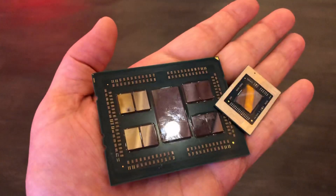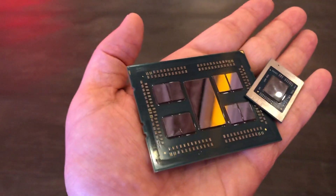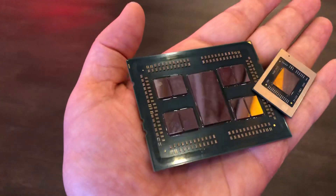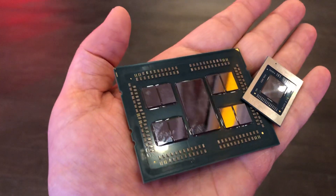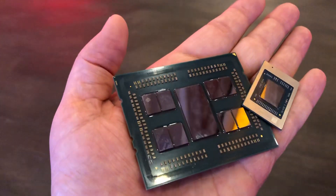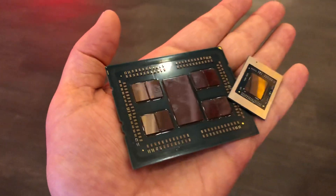Both are impressive products in their own right. The Threadripper is not for gaming or anything like that — it's for the content creation specialist. By that I mean Hollywood-level content creation where you're rendering frames that take an hour or more to render a single frame, and you're doing that at 30 or 24 frames per second. You save 30 percent on that — that's big savings.